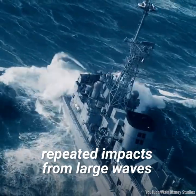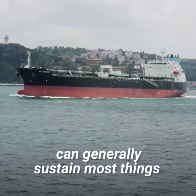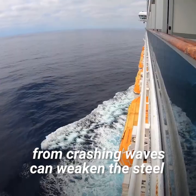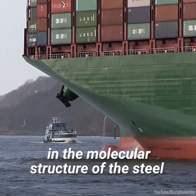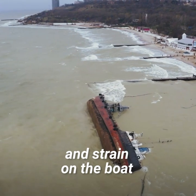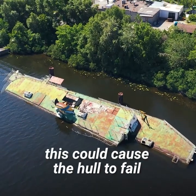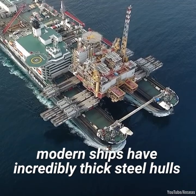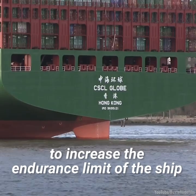However, repeated impacts from large waves can and do cause harm. While the steel exterior of ships can generally sustain most things that a storm throws at it, repeated blows in the same area from crashing waves can weaken the steel through something called fatigue stress. Fatigue results in minute changes in the molecular structure of the steel, making it less strong over time. Given enough cycles of stress and strain, ships can and do break apart due to fatigue failures, eventually causing the hull to fail and letting water inside. To prevent this, modern ships have incredibly thick steel hulls and strong internal support structures to increase the endurance limit of the ship.